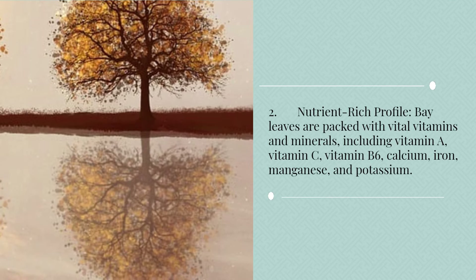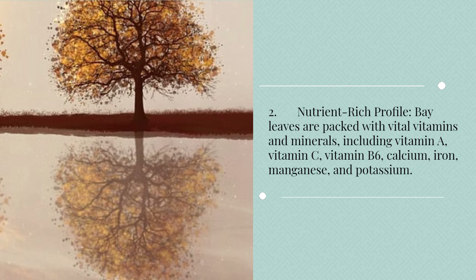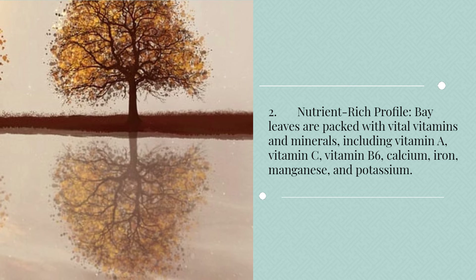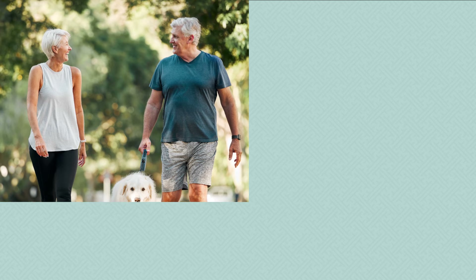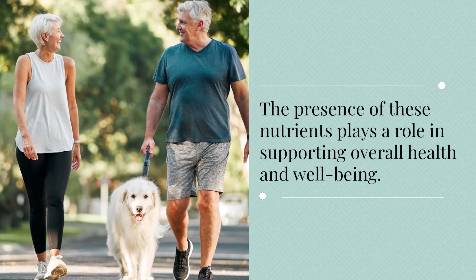2. Nutrient-rich profile. Bay leaves are packed with vital vitamins and minerals, including vitamin A, vitamin C, vitamin B6, calcium, iron, manganese, and potassium. The presence of these nutrients plays a role in supporting overall health and well-being.